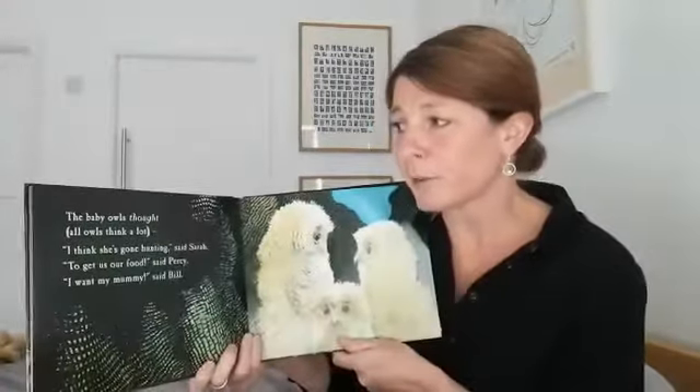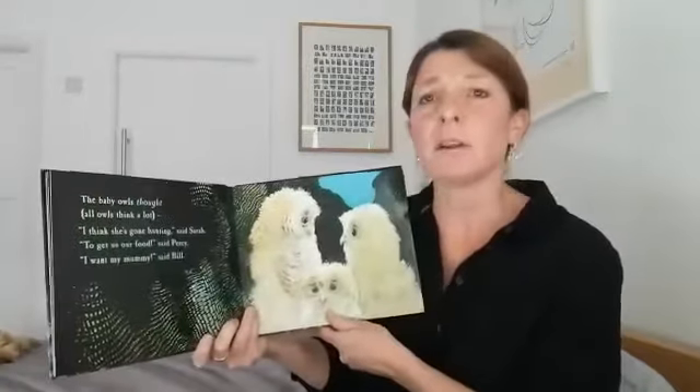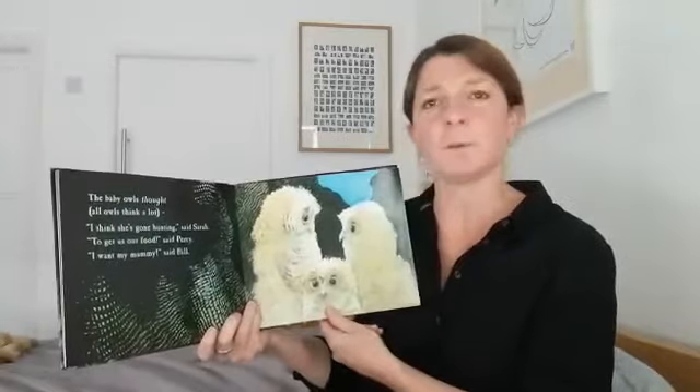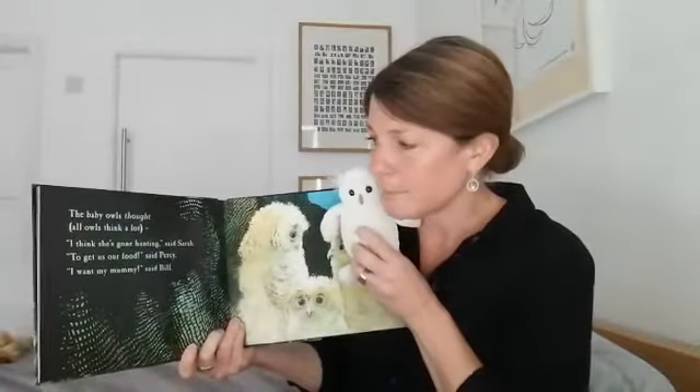The baby owls thought. All owls think a lot. "I think she's gone hunting," said Sarah. "To get us some food," said Percy. "I want my mummy," said Bill.